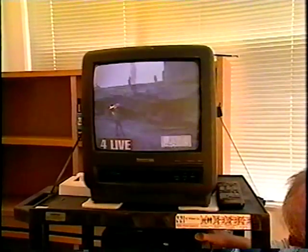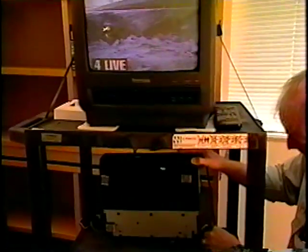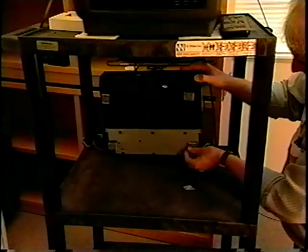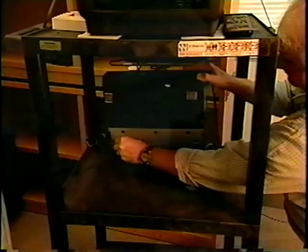AV equipment, such as monitors, video players, radios, speakers, and so on, should be securely anchored with heavy-duty Velcro, earthquake matting, or seismic buckles.